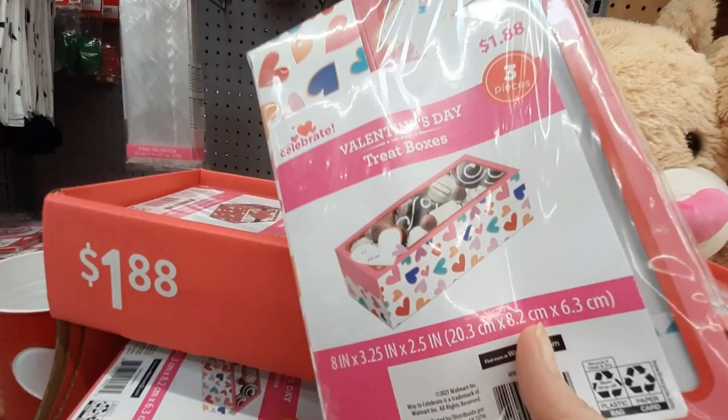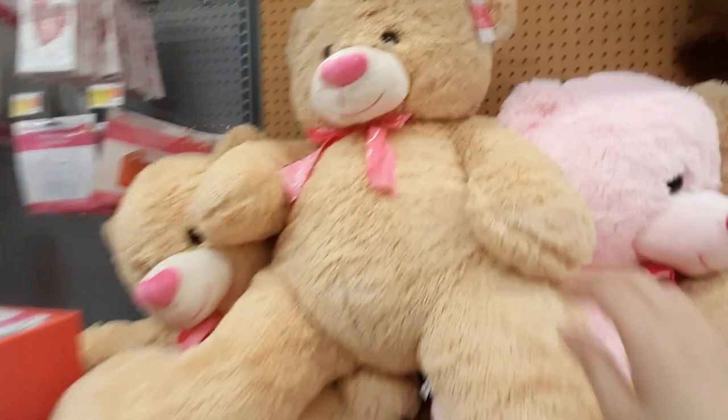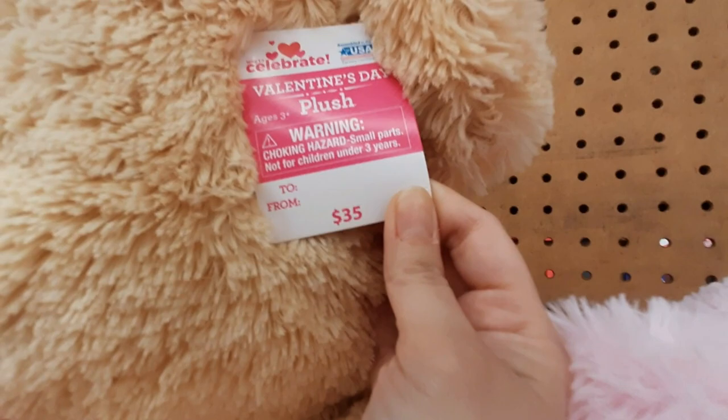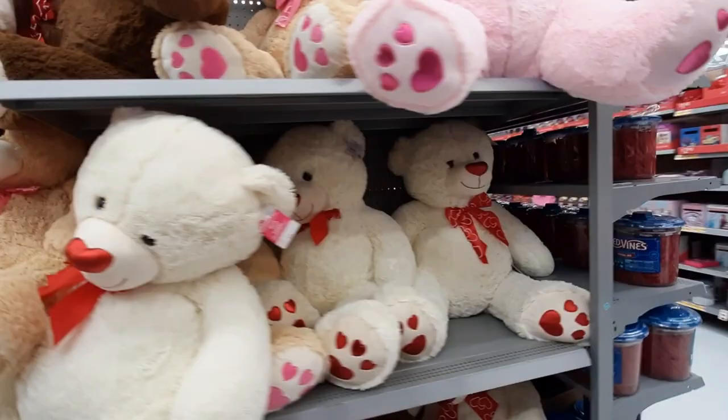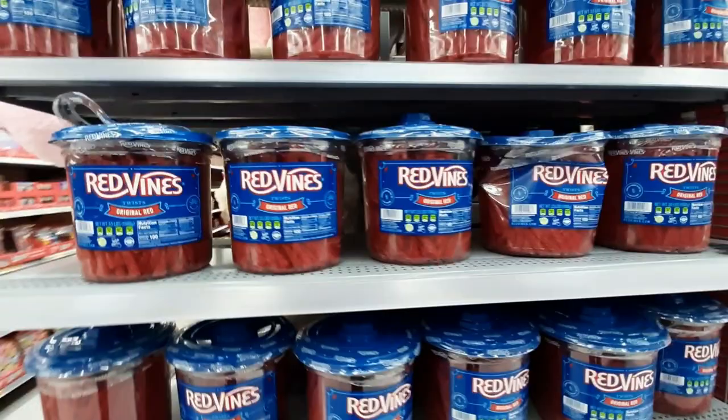More of the treat boxes — these come in a three pack. And then there are the big stuffed bears. How much are these? Thirty-five dollars. Super soft. I like the pink one. Then they have smaller ones up top. And they've got a whole thing of red vines — I love red vines, they're the best.